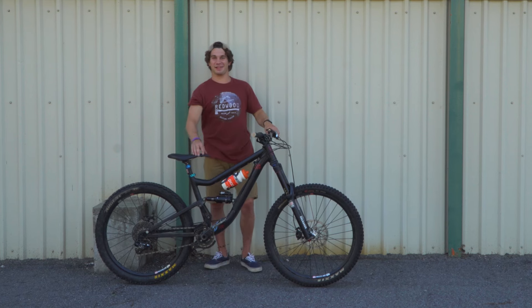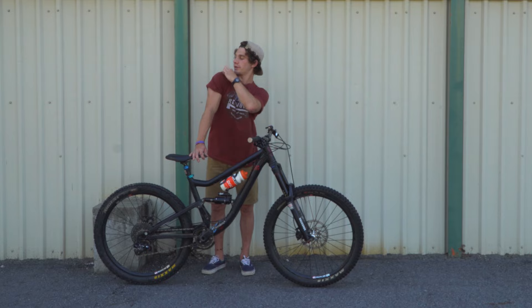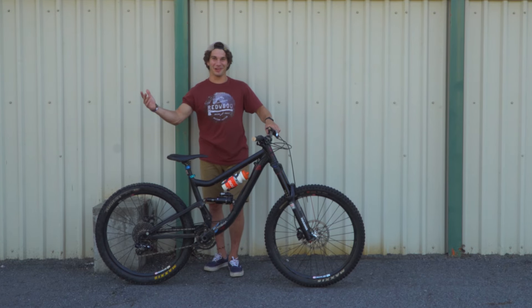Worst injury was last summer, at the beginning of the summer — first race, it separated my shoulder. I got this little dingleberry right here now. I guess this is Harambe, since it's a gorilla.